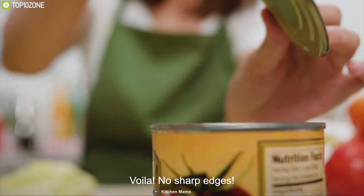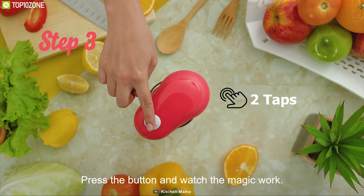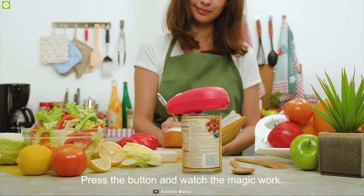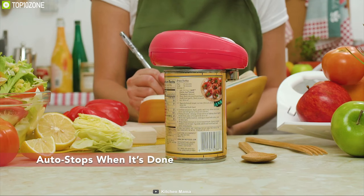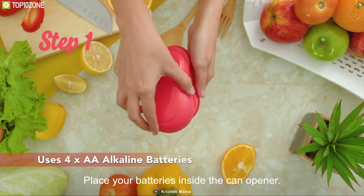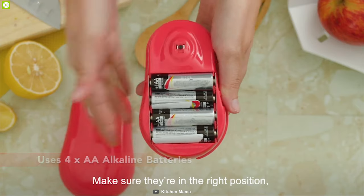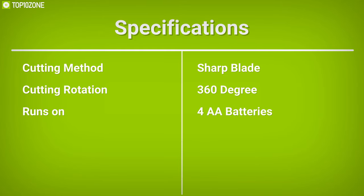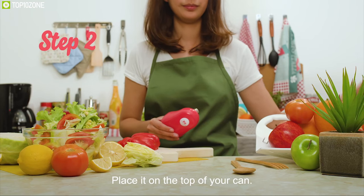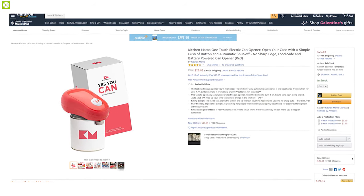This device lets you open cans with just two taps — just turn it on and push again to start cutting and have a perfectly open can without breaking a sweat. It runs on four AA batteries and comes in an ergonomic design that gives you a firm grip while cutting. The Kitchen Mama Electric Can Opener is your hands-free solution for opening cans, and you can get one for your kitchen online.